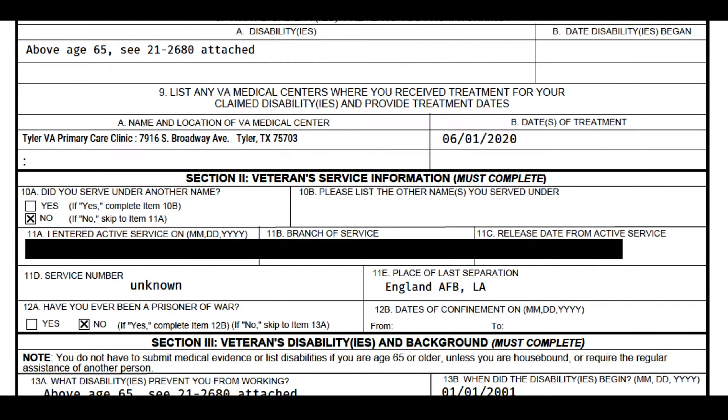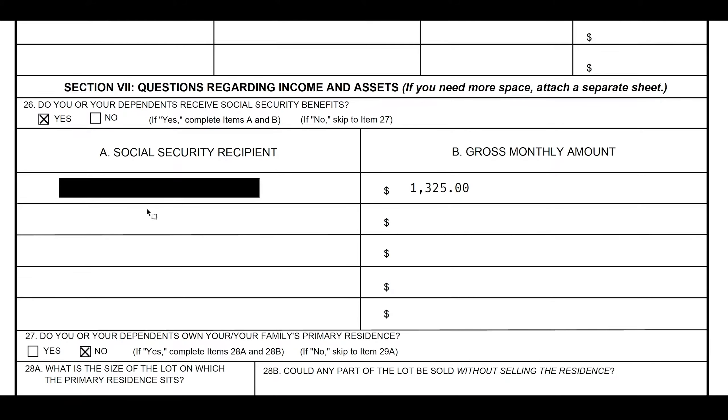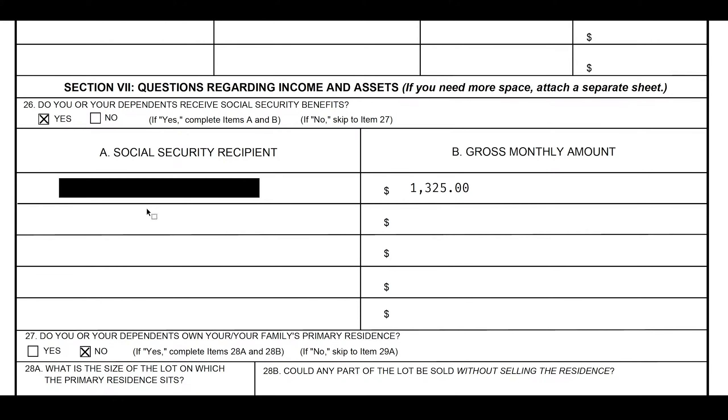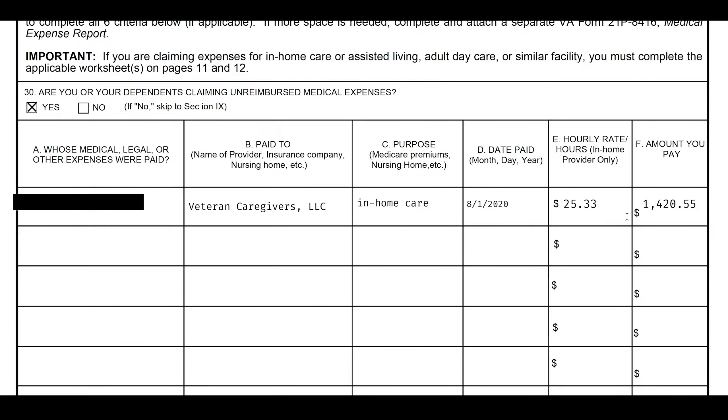In this case, a single veteran. This is form 527 — there's a different form for an individual spouse. We're trying to get down to the numbers: how did they come up with $1,911 in pension money each month? This veteran had $1,325 in Social Security, or income each month. And how much in-home care was put in each month? He put in $1,420.55.